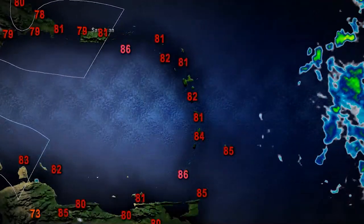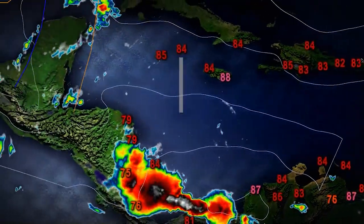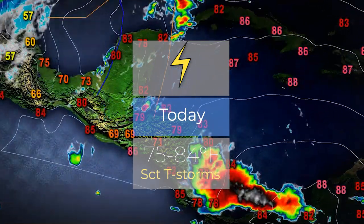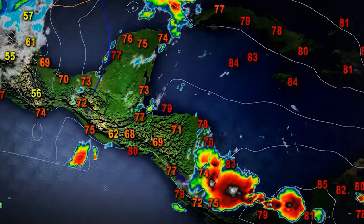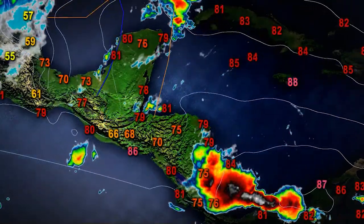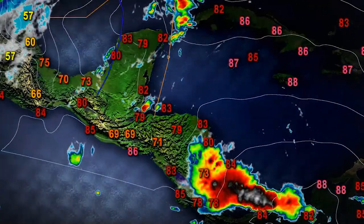And now taking a look at the western Caribbean, we are also monitoring an area of shower and thunderstorm activity over Panama and towards portions of Nicaragua and Honduras. This will be moving inland over the next couple of hours, bringing some shower and thunderstorm activity. Temperatures generally in this region sitting comfortably in the low 70s for now, but temperatures could reach the upper 80s sometime later this afternoon.